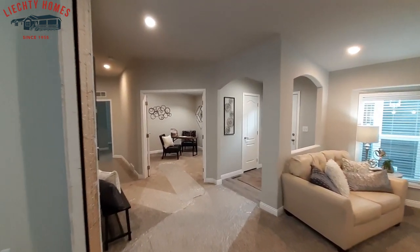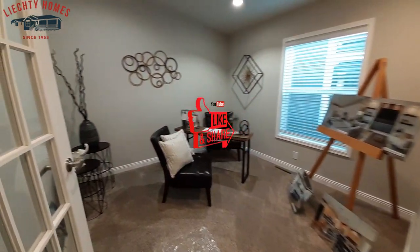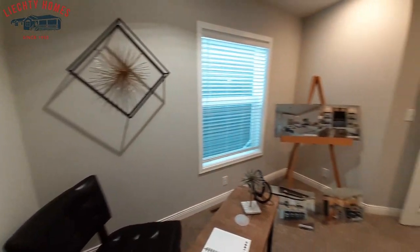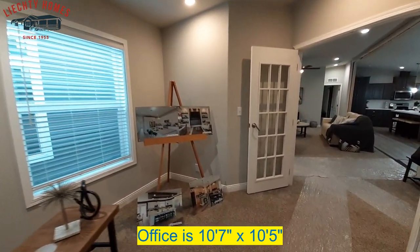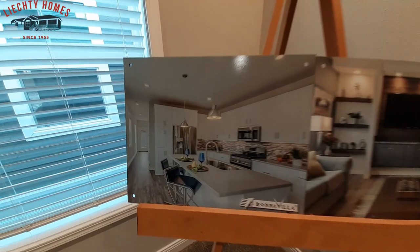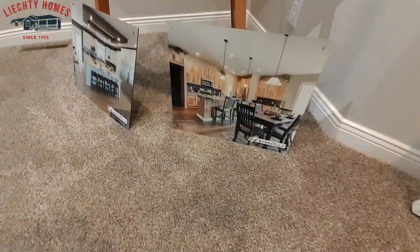We'll do the office first. I was going to go right into the dining room but let's come check out this office. I like the fact that they've got it set up as an office — it really gives you more of a feel of how you could set this up and how it would work. Here are some of the options you can get on this home.